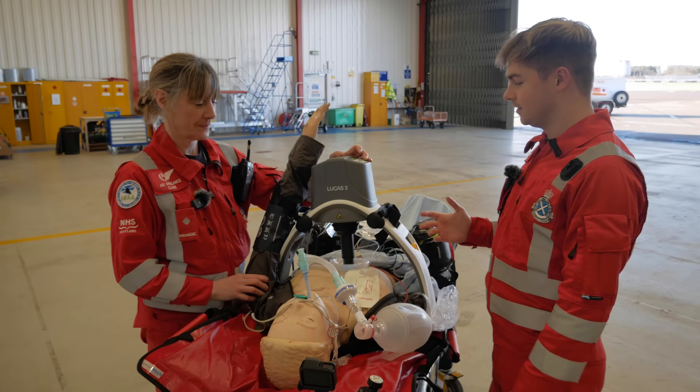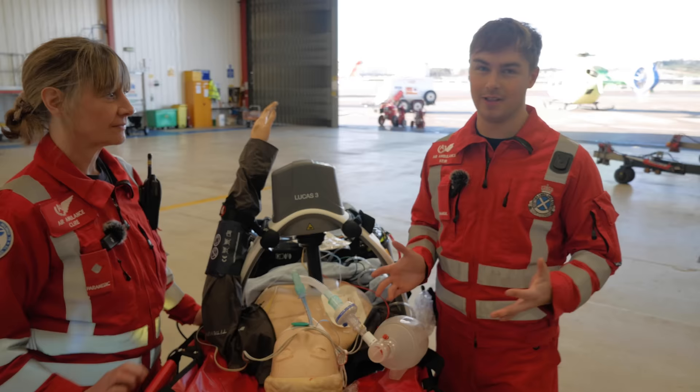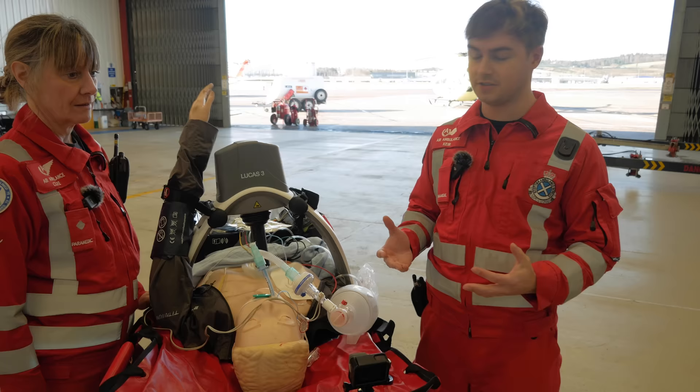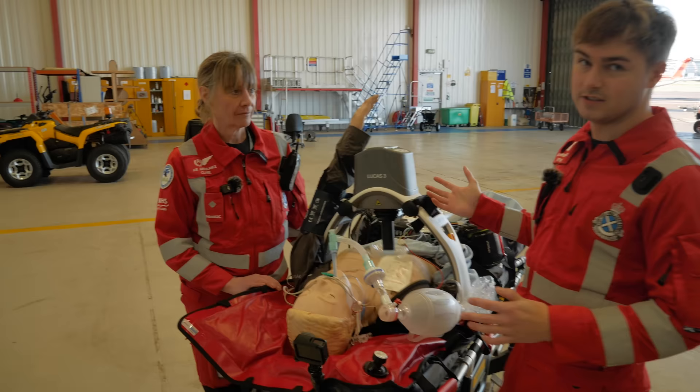Here we have a patient in a simulated cardiac arrest, and what we're carrying out is advanced life support. We're breathing for the patient, we have the Lucas CPR device delivering chest compressions, a monitor attached to analyse the heart's electrical rhythm and deliver shocks if needed, and IV access to deliver drugs. The benefit of the Lucas is that CPR can continue whilst on the move, making it perfect for use in the aircraft.